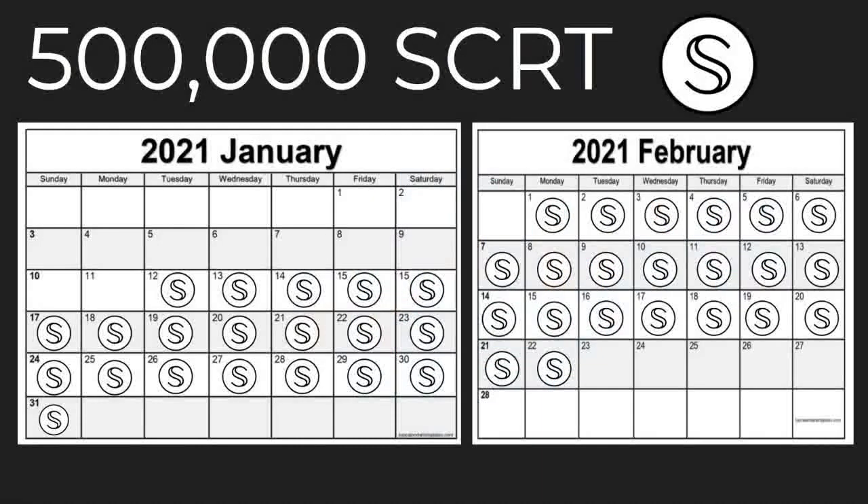In order to incentivize liquidity and use of this new secret DeFi ecosystem, half a million SCRT will be provided as incentives for those who lock up their secret tokens on the secret bridge. These rewards, given in the form of Secret Secret — also known as Wrapped Secret — will be distributed over the course of six weeks starting on January 12th.